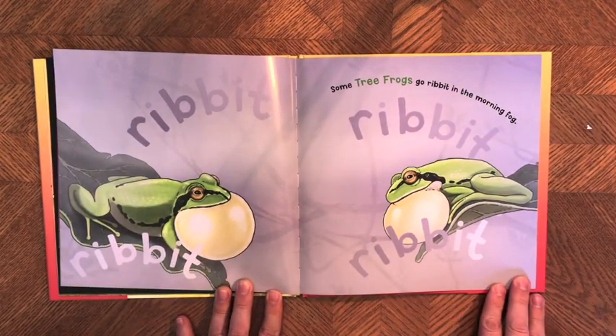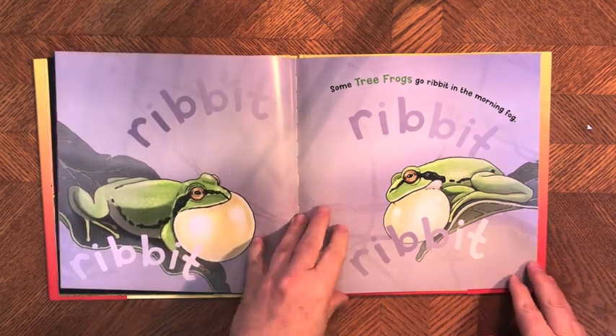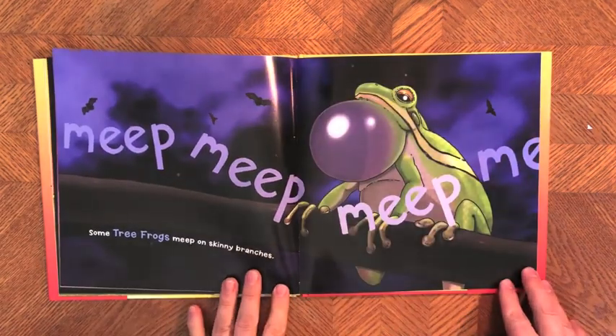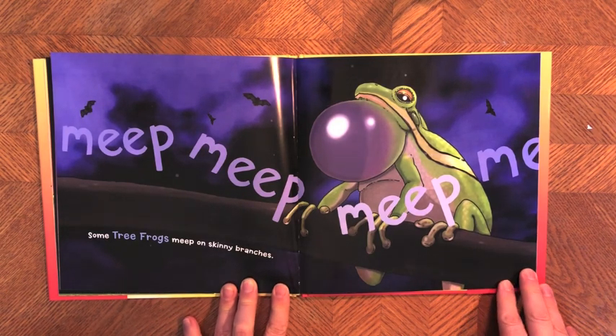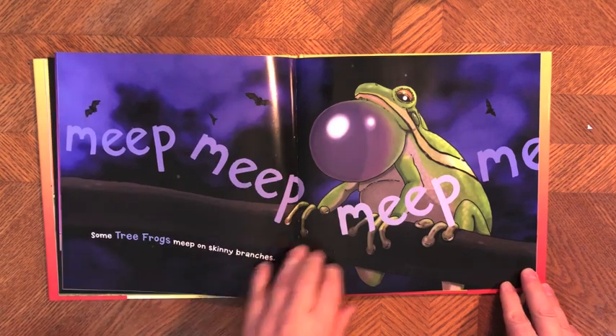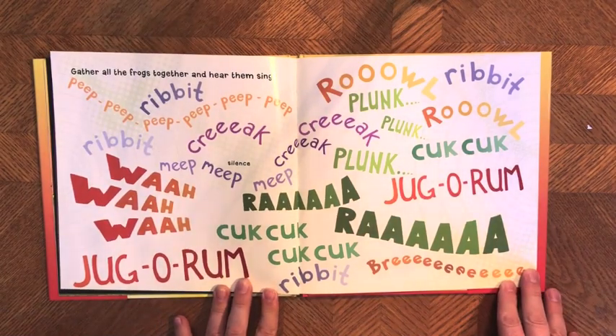Some tree frogs go ribbit in the morning fog — ribbit ribbit ribbit. These are Pacific tree frogs, and they're the ones that make the sound everyone thinks all frogs make. It's the Pacific tree frogs out west that actually make that sound. Some tree frogs meep on skinny branches — meep meep meep meep — and this is a green tree frog.